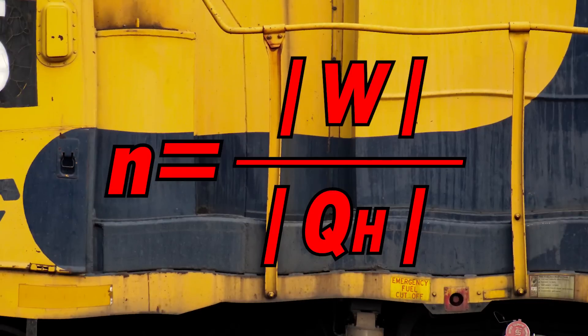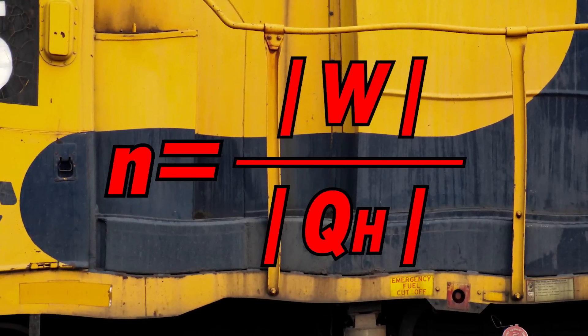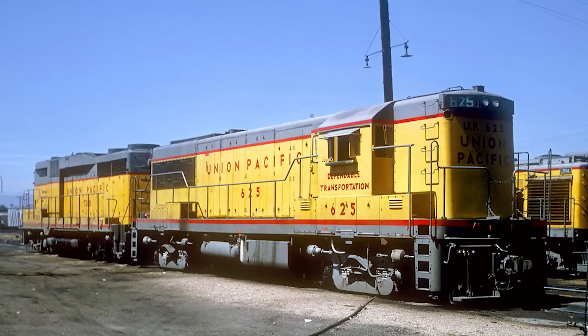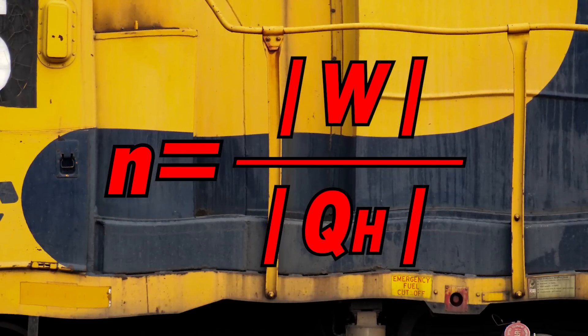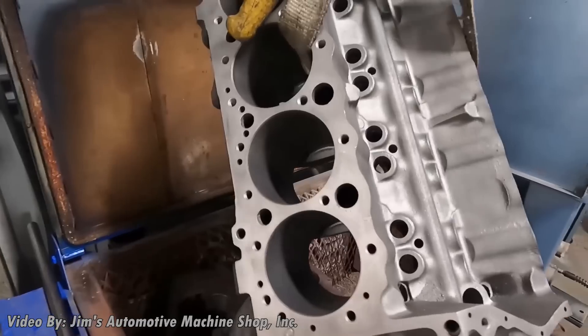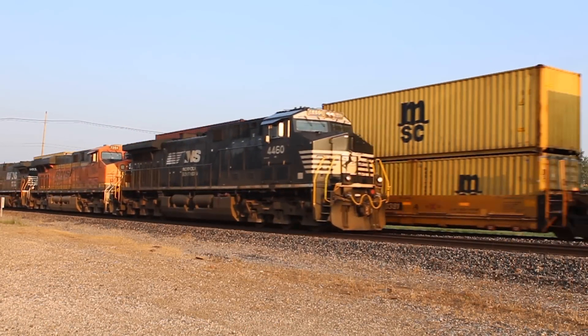Remember, the maximum thermal efficiency an internal combustion engine can operate at is only about 50 percent. So let's say you have a GE U25C with an FDL-16 prime mover — for simplicity's sake, the engine requires 1,000 joules of energy to run at notch eight. At maximum efficiency, around 500 of those joules would be lost, dispersing into the engine block as thermal energy and never being used for power.